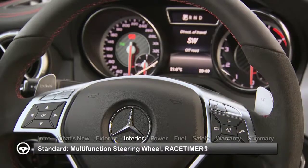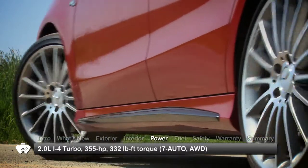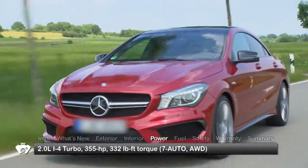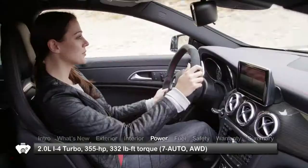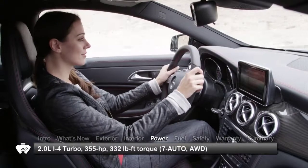Race timer functions are displayed in the instrument cluster. Power for the CLA 45 AMG comes from a turbocharged 2-liter inline 4-cylinder engine making 355 horsepower. An efficient 7-speed automated manual dual-clutch transmission sends power to 4MATIC all-wheel drive. Three driving programs offer a choice of S-Sport, M-Manual, or C-controlled efficiency shifting. An Eco start-stop function is active in C mode.